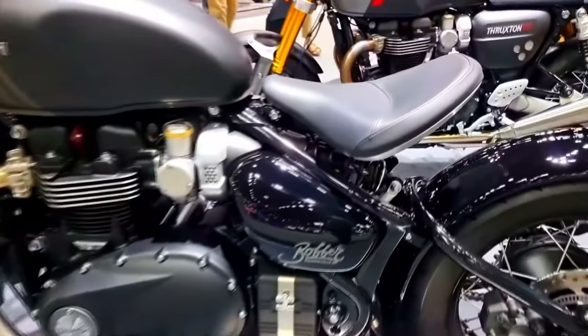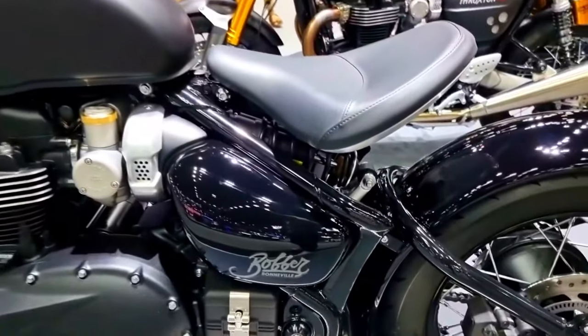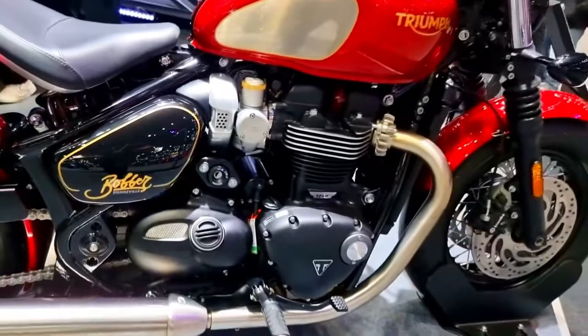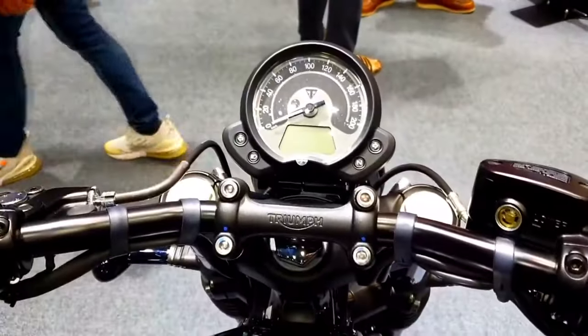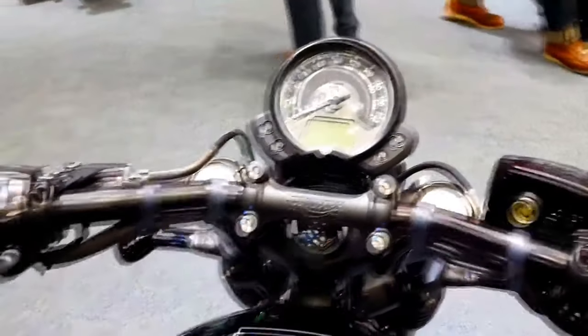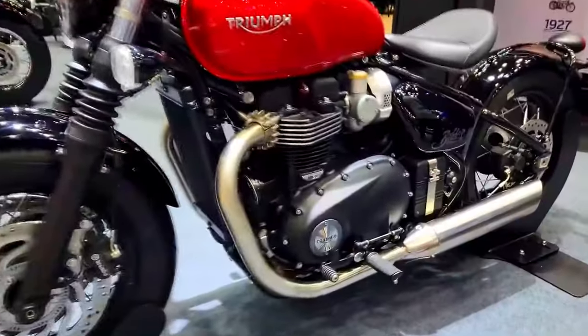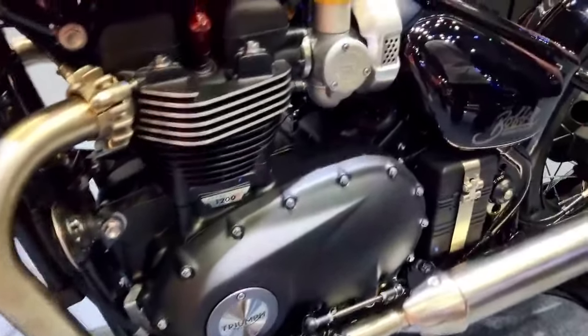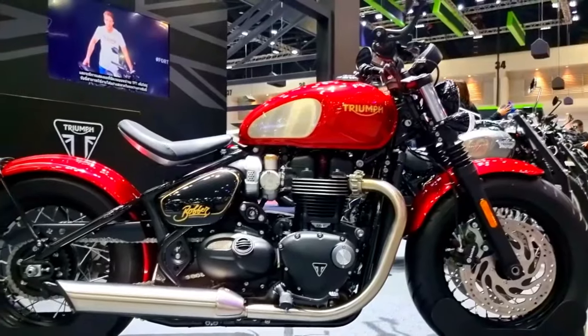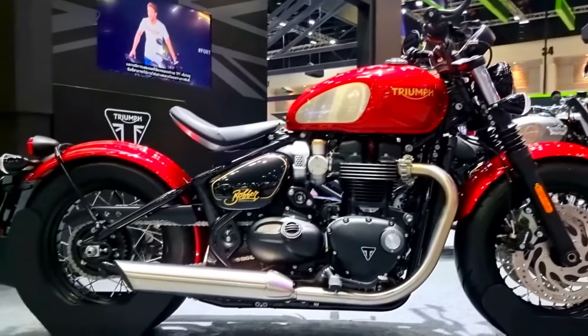The 2024 Triumph Bonneville Bobber 1,200 cubic centimeters builds on the history of its legendary predecessors by fusing timeless design cues with cutting-edge technology to produce an exciting riding experience unlike any other. We examine the major innovations and characteristics that make the 2024 Triumph Bonneville Bobber a great engineering accomplishment.